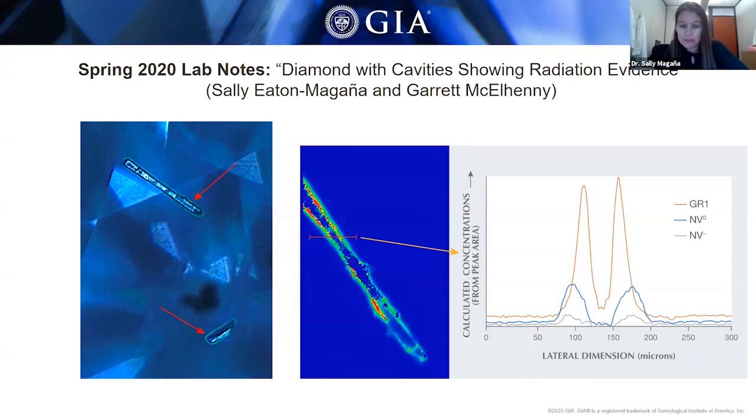There was none of the greenish color radiation staining that would likely accompany higher radiation doses. So we did some photoluminescence mapping to learn more about the fluorescence. The plot shows a line scan across the cavity and shows much higher intensities of the nitrogen vacancy centers and the GR1. The extent of the fluorescence halos and the elevated GR1 is approximately 30 microns, consistent with the penetration depth of alpha irradiation.